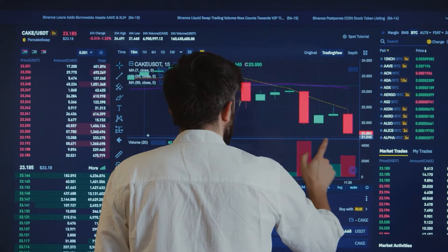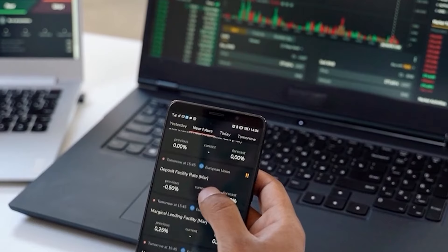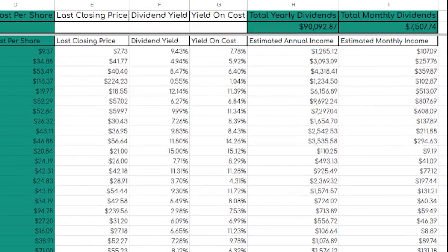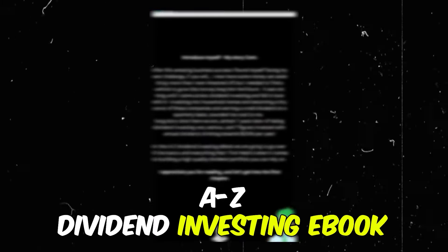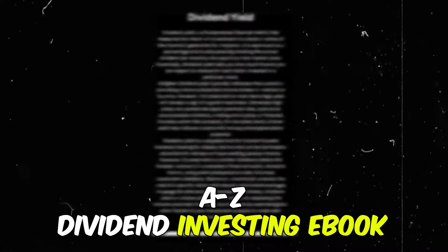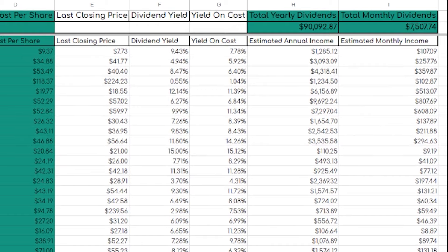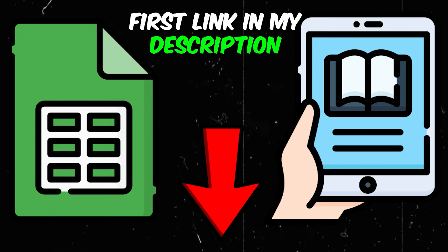If you are a dividend investor who wants to level up your portfolio, you need to be tracking your dividend income consistently. That's why I created the perfect dividend tracker that I've used to scale my dividend income up to all-time highs over the last year. Along with this dividend tracker, you're also going to receive my A-to-Z dividend investing ebook, which shows how I personally started from $0 to now earning over $7,500 per month in dividends. Go to the first link in my description and grab it today.